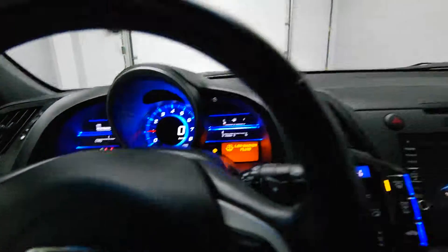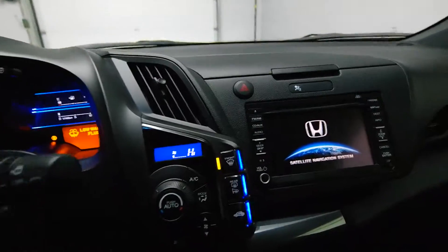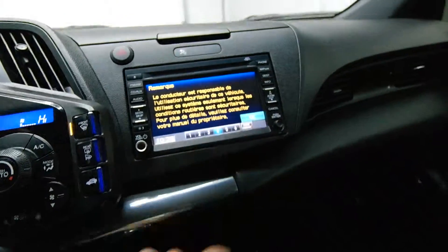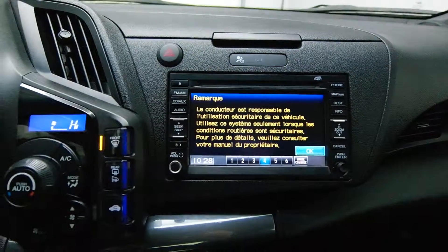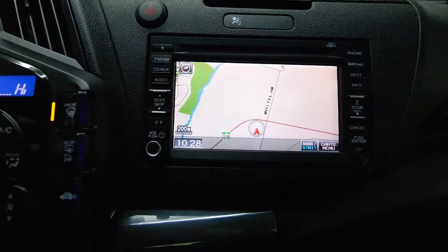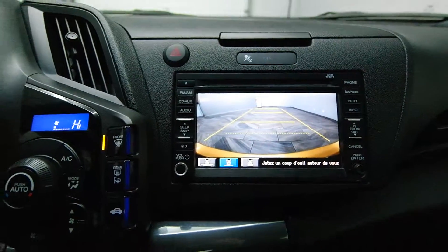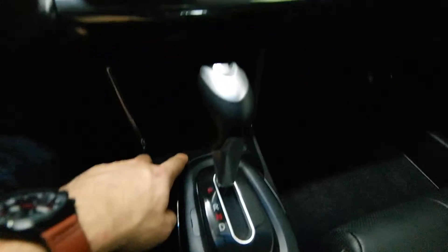It has a digital odometer, climate control, touch screen navigation with a backup camera, and also front heated seats.